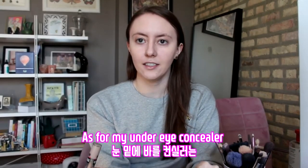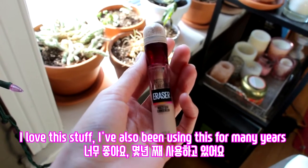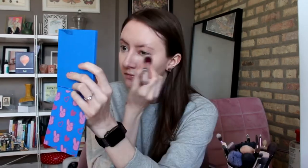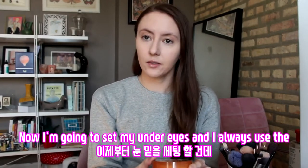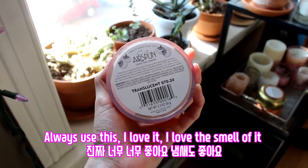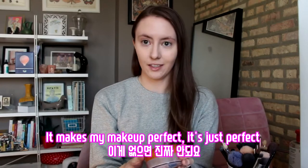As for my under eye concealer, I use the Maybelline Instant Age Rewind. I love this stuff — I've also been using this for many years. You can use it for under your eyes or anything. Now I'm going to set my under eyes, and I always use the Original Formula Airspun Loose Face Powder. I love it, I love the smell of it. It makes my makeup perfect, and I can only buy this stuff at Walmart.